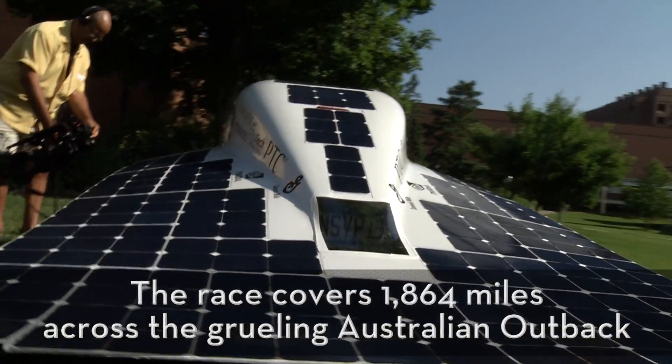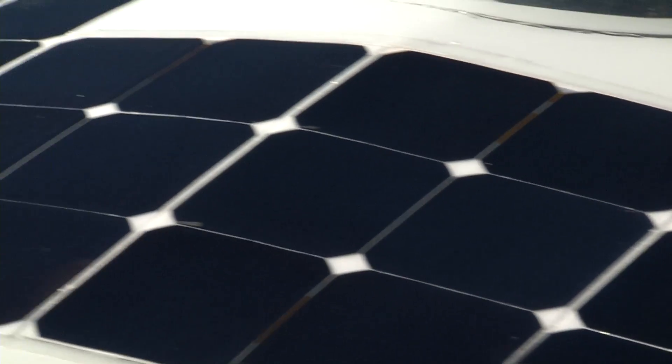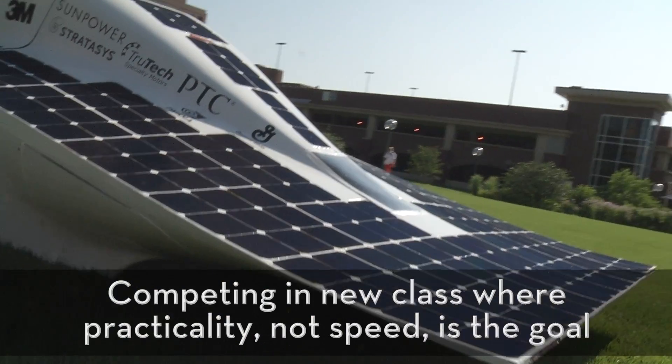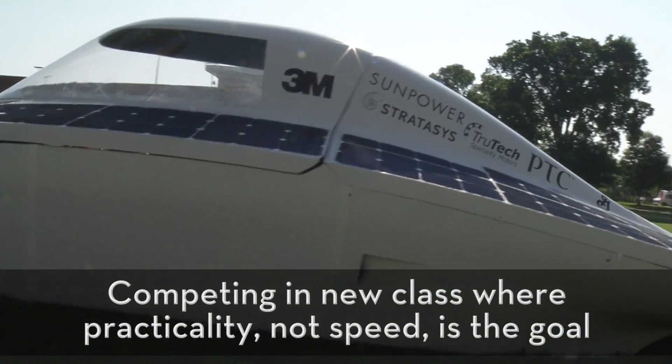Here on the back shell you can see our solar cells. The array has about 390 silicon cells on it and it produces about 1,300 watts of power. Those take in the sunlight and they convert it to electricity.